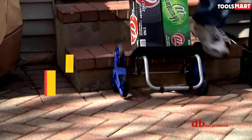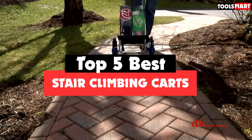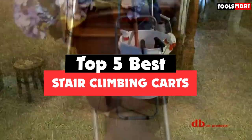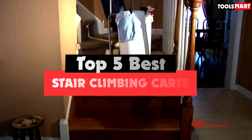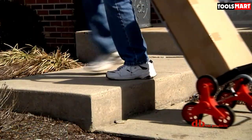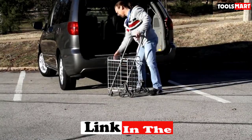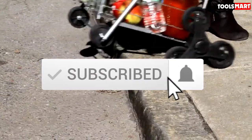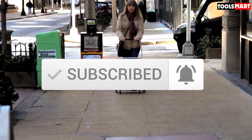Are you looking for the best stair climbing carts in your budget? In today's video we break down the top 5 best stair climbing carts available on the market. I made this list based on their price, quality, durability, and more. To find out more information about these products, you can check out the description below and also make sure you subscribe for more reviews. Let's get started with the video.